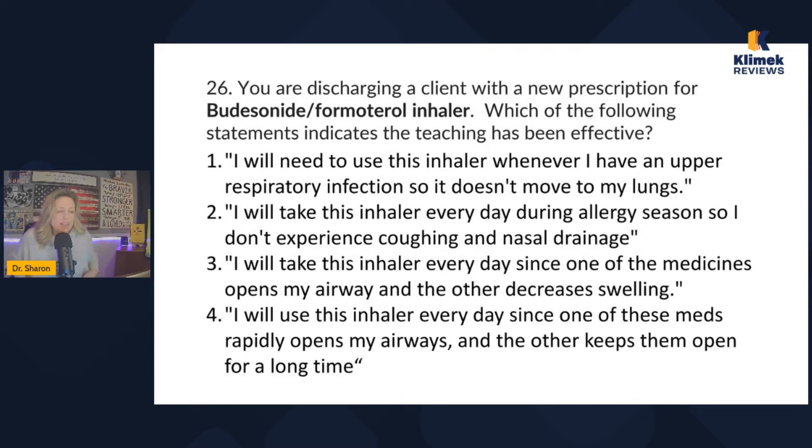Answer one: I'll use this inhaler whenever I have an upper respiratory infection. Answer two: I'll take this inhaler every day during allergy season so I don't experience coughing and nasal drainage — but I'm ruling that out because it's an inhaler, not for the nose. Answer three: I'll take this inhaler every day since one of the medicines opens my airway and the other decreases swelling. Answer four: I'll use this inhaler every day since one med rapidly opens my airways and the other keeps them open for a long time. I'm going with either three or four.